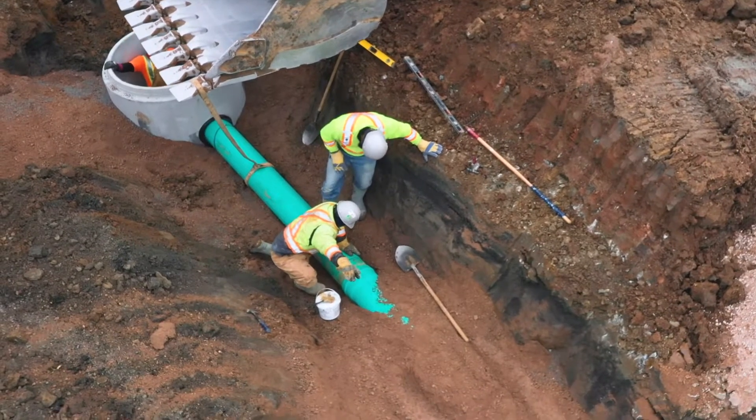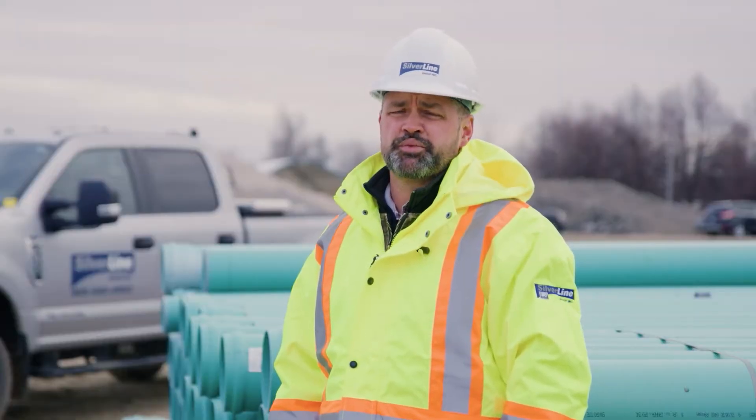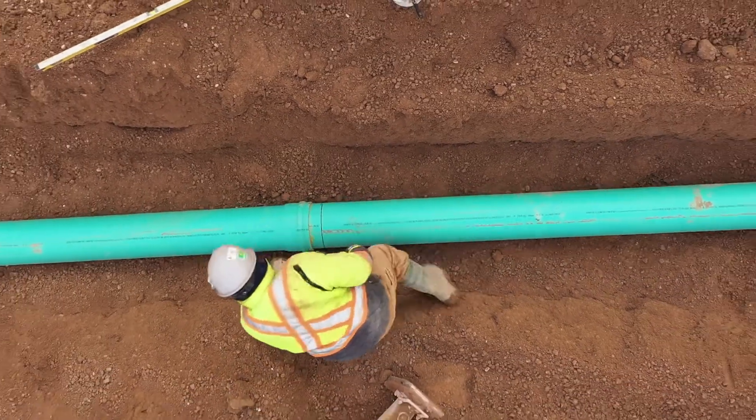It prevents against leaks, corrosion, and ultimately the threat on the municipal sewer system. It's an easy slip-in design, which ultimately saves on time and labor costs.